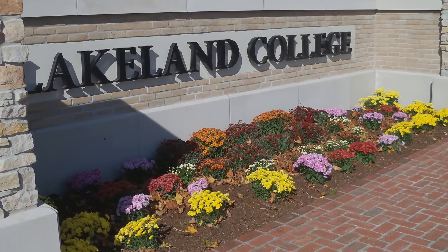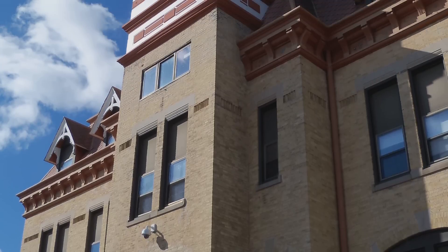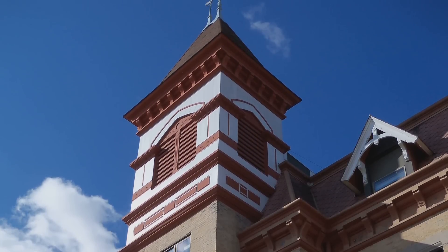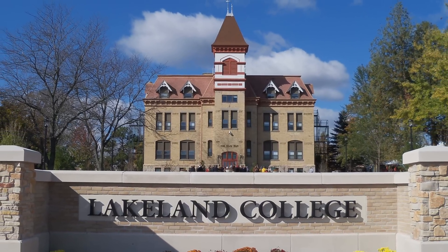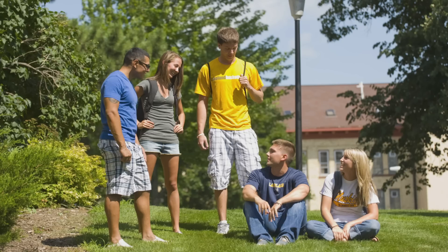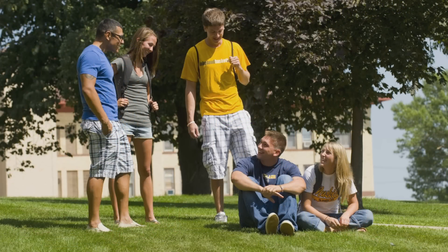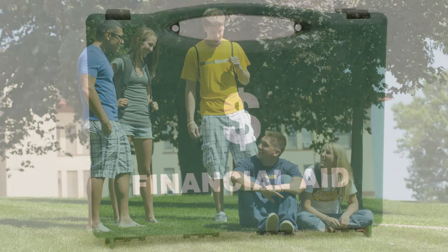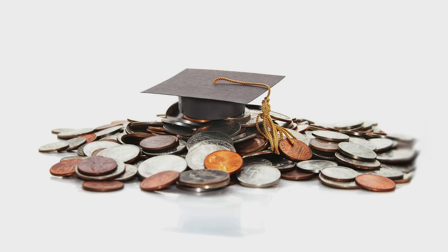Greetings from Lakeland College. We hope this video helps you understand the actual process of completing your financial aid here, as well as how Lakeland goes about awarding it. For 150 years, Lakeland has been dedicated to making a high-quality college education and experience as affordable as possible. We do that by putting the best possible financial aid award forward, with the hope that it will bring the cost of attendance down to a level that will work for you and your family.